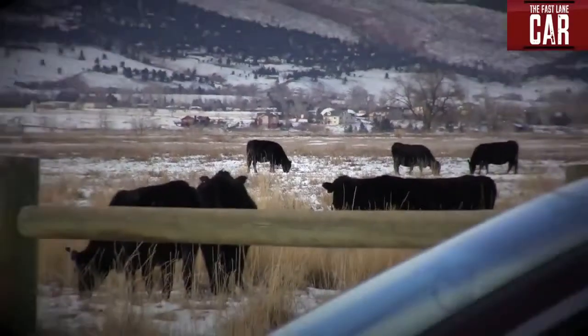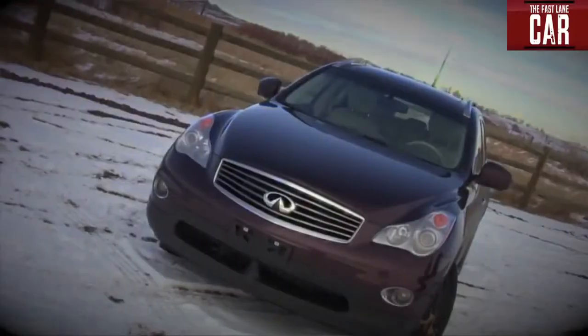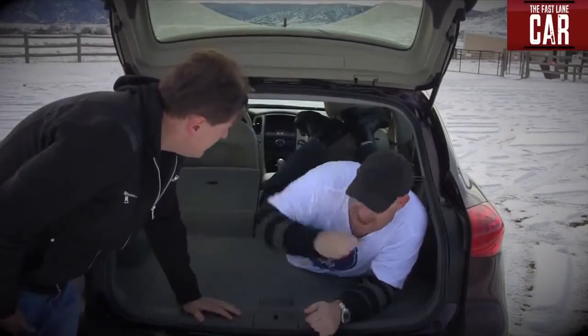The Infiniti has a sloping roof, which makes it look cool but really cuts down the amount of space in the back. Let's see if Nathan fits. You fit, Nathan? Yeah, it's pretty good as long as the seats are down. With the sloping roof, I can't fit in the back.